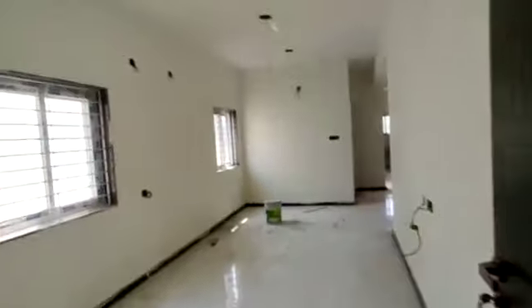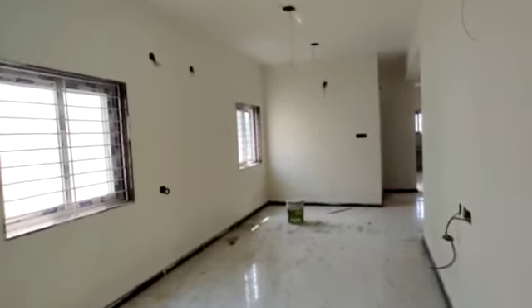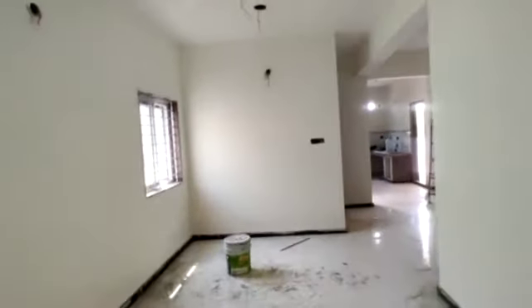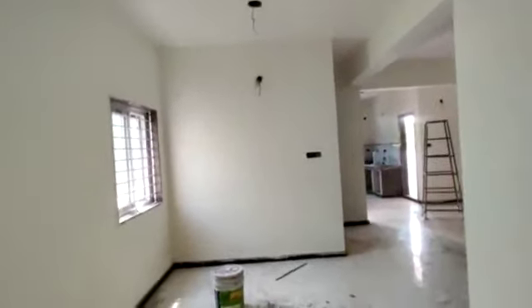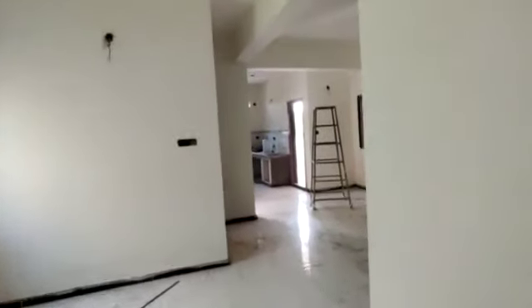Each floor has three flats. This is the entrance and this is the hall. You can see it — it's a huge hall. This ventilation is without any lights; it's completely ventilated.